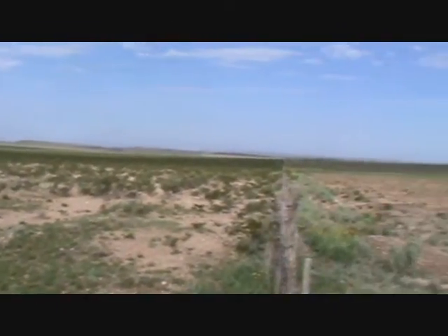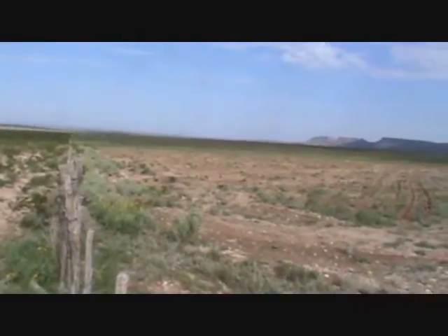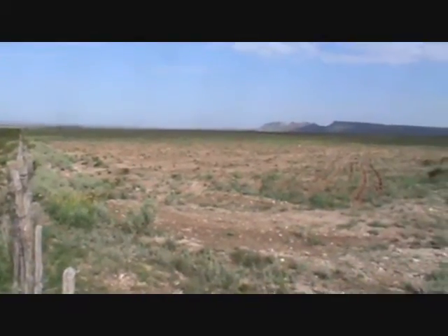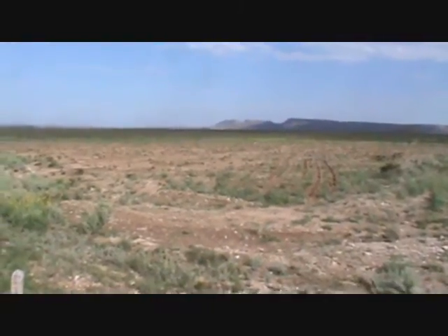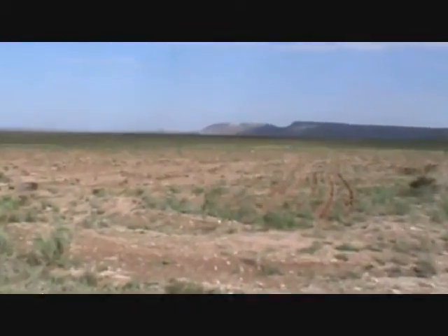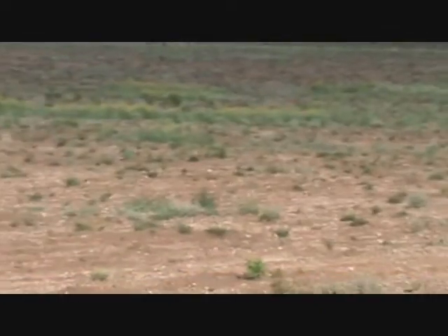On the other side of the fence, Circle Ranch has recently mowed all the creosote and then used the yeoman's plow. You can see that the ground is actually wet — all the water went into the ground, and that's going to result in more weeds and forbs coming up.